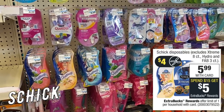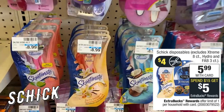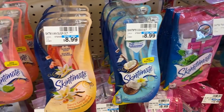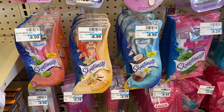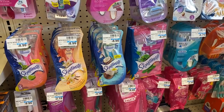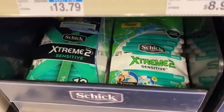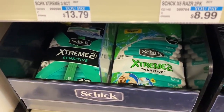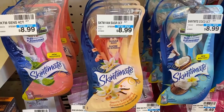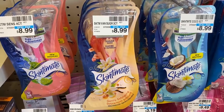Next we have Schick Disposable Razors. I told you guys to send that $3 off one digital coupon to your account — do that if you haven't already. Schick Disposable Razors are on sale for $5.99, and there's also a spend $15, get a $5 Extra Buck deal. Mix and match women's and men's — grab three for $17.97. Use two $4 off one Schick coupons from the 7/19 SmartSource, then pair in the $3 off one digital coupon. You'll pay just $6.97 for all three, get back a $5 Extra Buck, making them $1.97 for all or just 66 cents each. If you have a Razor CRT, pair that in too.